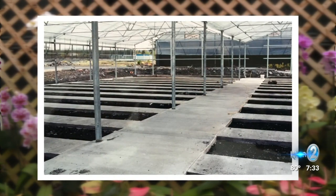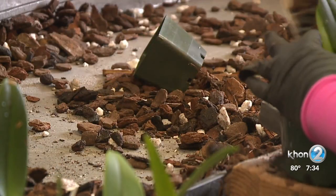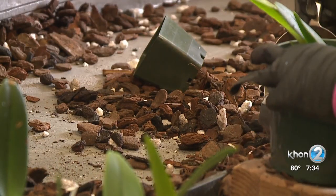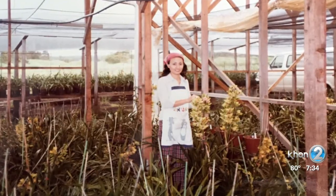I don't know how he did it back when he first started here in the 70s. He was not able to speak any English, and he hit the ground running. Akasuka Orchid Gardens opened up in 1974, just down the road from Kilauea Volcano.